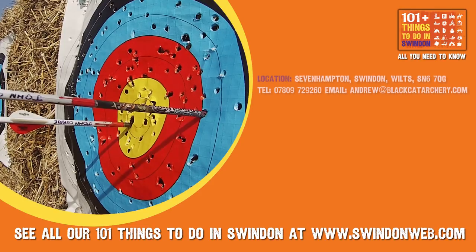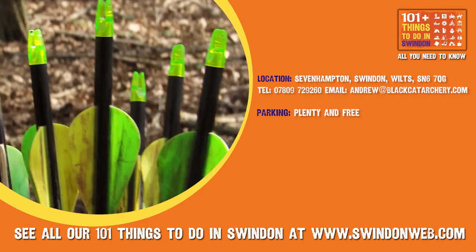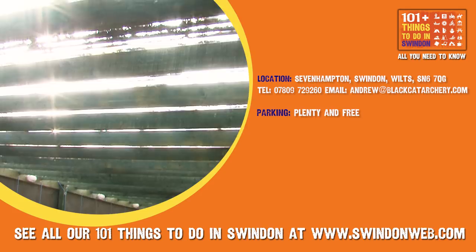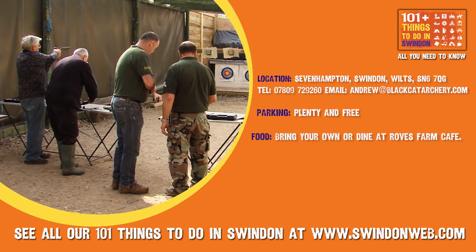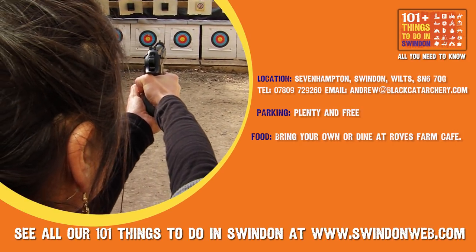Black Cat Archery is located in North Swindon, adjacent to Rove's Farm. There is on-site car parking. Absolutely everyone is encouraged to make full use of all the facilities, whether you're a real pro or a total beginner. Food is not available, so if you're planning on staying all day, be sure to bring your own sandwiches or grab a bite to eat at Rove's Farm.